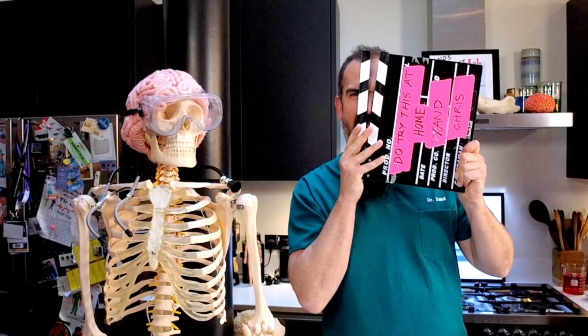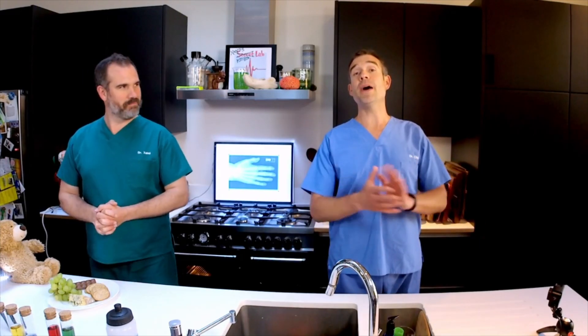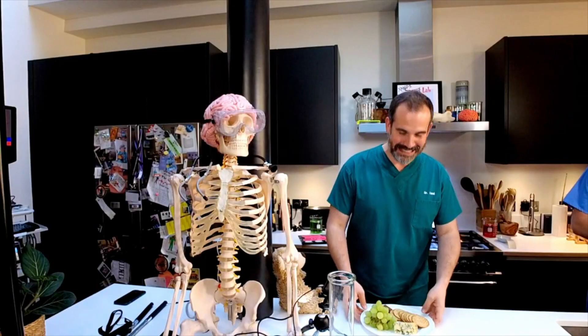OK, Chris, if you're ready to start, action! We've uprooted our lab and brought it somewhere entirely new. New to you, anyway. This is Dr. Zahn's kitchen. So you know what that means. I certainly do, Chris.